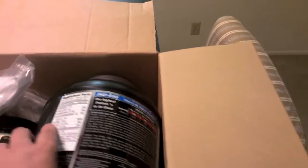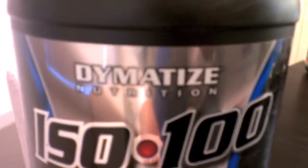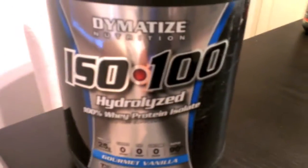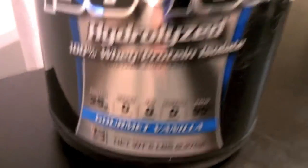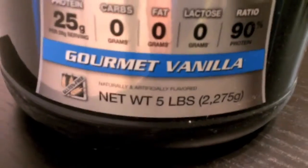Starting with the main thing I got: this expensive whey protein. It is ISO 100 by Dymatize Nutrition — pretty much one of the most expensive kinds of protein you can buy. It's 100% whey protein isolate with 25 grams of protein, no carbs, no fats.